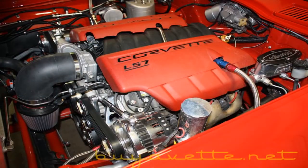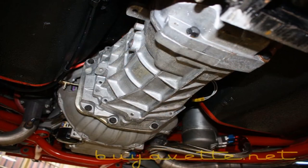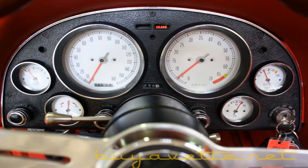Under the hood you'll find a 505 horsepower all-aluminum LS7 engine, T56 6-speed manual transmission, and 3.73 posi rear end.